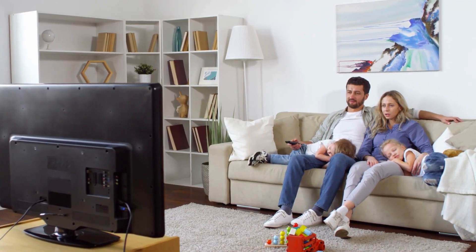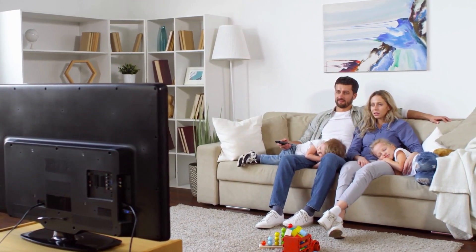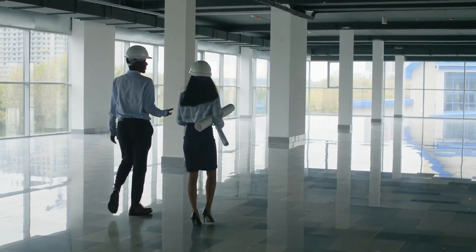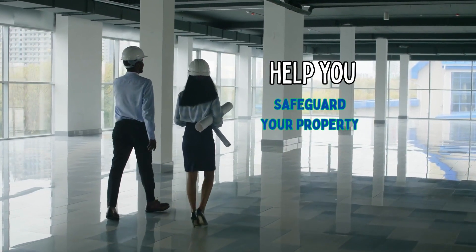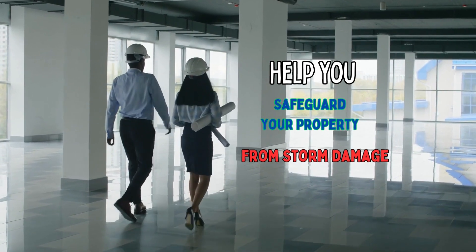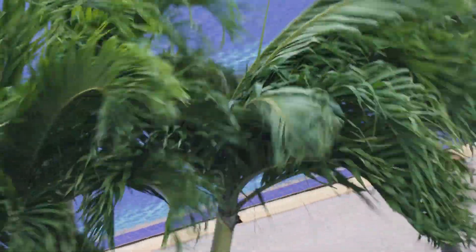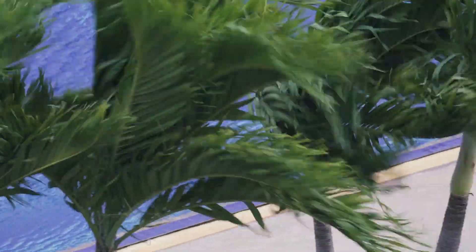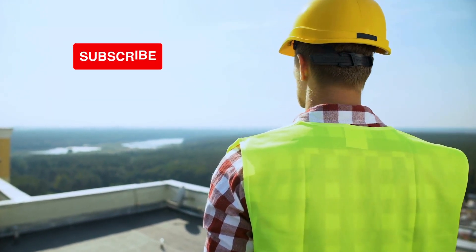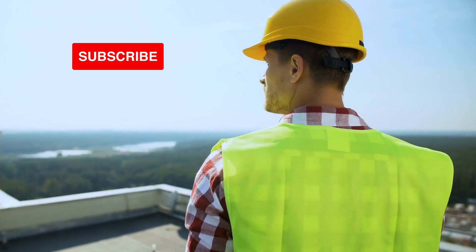If you are still with us, thanks for sticking till this part of the video. The tips we have shared so far are to help you safeguard your property from storm damage. In the next sections, we will talk about what to do when a storm is brewing in your area. And if you haven't subscribed to our channel, do well to hit that subscribe button so you never miss out on our home maintenance tips.